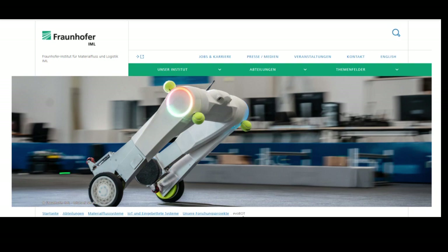Now let's dive right into it. Researchers at Fraunhofer IML — the Institute for Material Flow and Logistics — are working on the next generation of transport robots. The Evobot is an autonomous mobile robot that is changing the way we think about logistics and urban spaces.